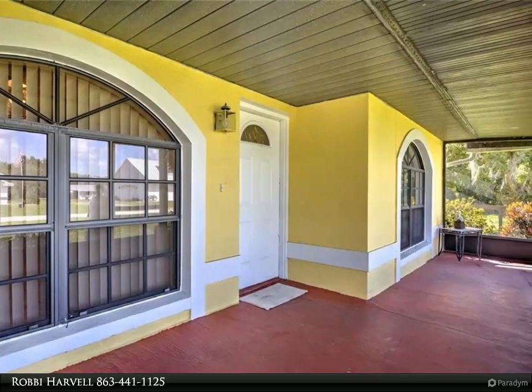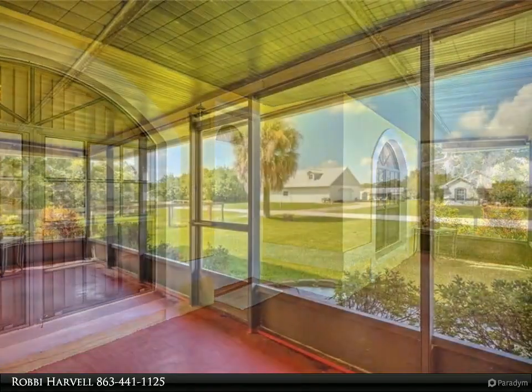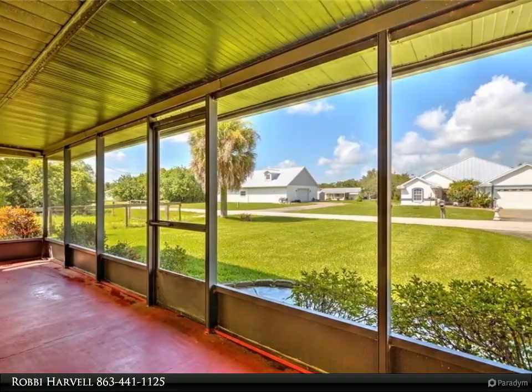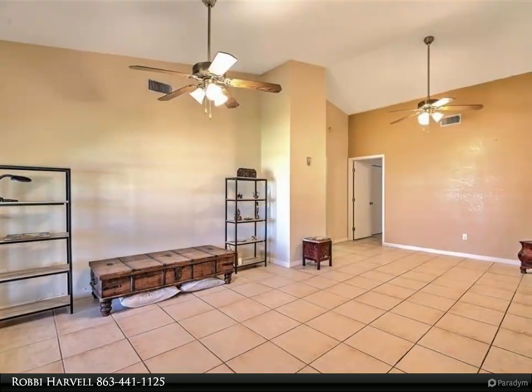This home has lovely screened porches, perfect for that morning cup of coffee. Walk into the home and immediately notice the high living room ceilings. The backyard has an enclosed storage shed and brand new chain-link fencing.